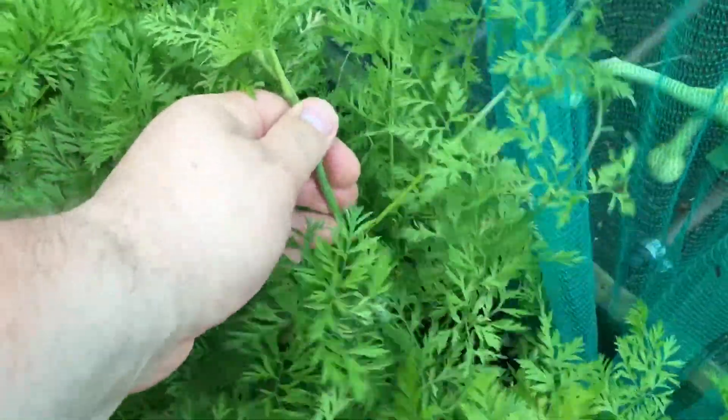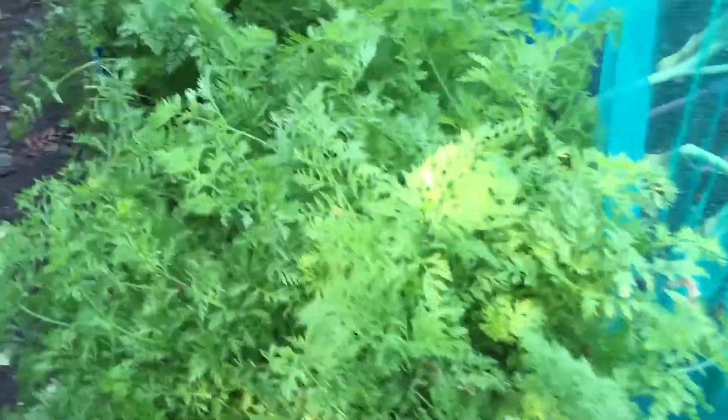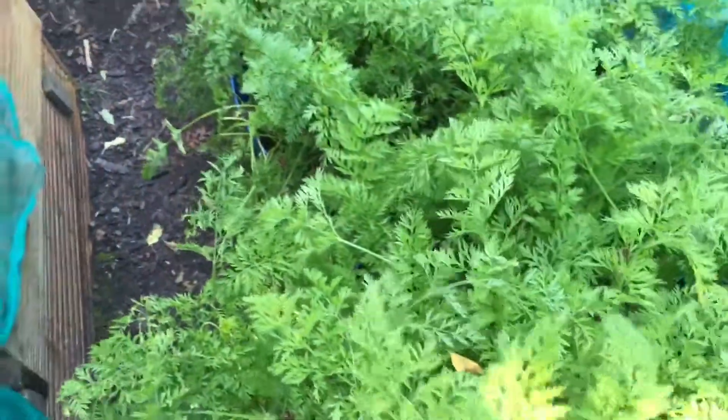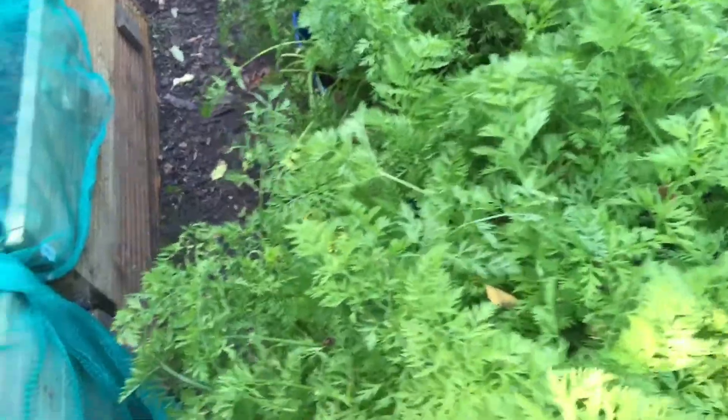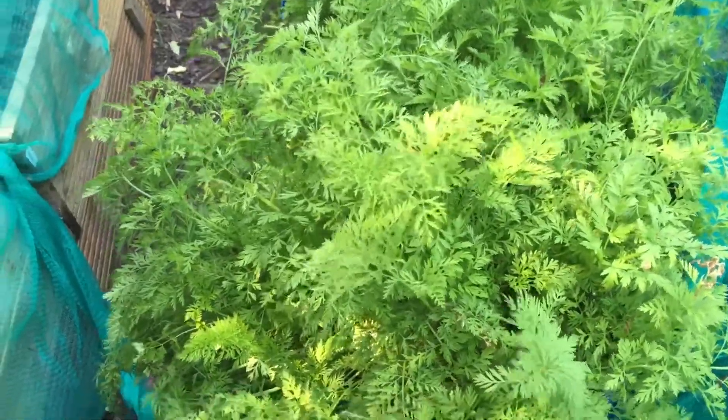My carrots - some have gone to seed as you can see. I pulled that one out and that's the sum total of what you get at the end of it. With the weather at the moment they're really struggling - it's really really mostly hot. I'm just going to leave them and give them a good watering tomorrow morning.